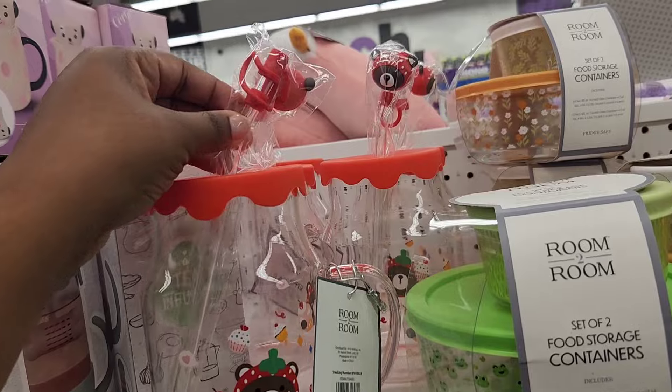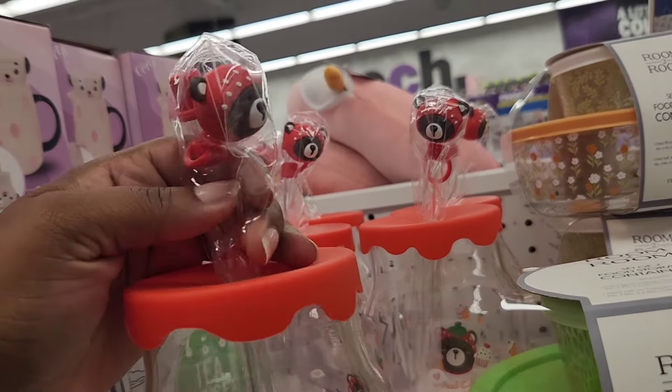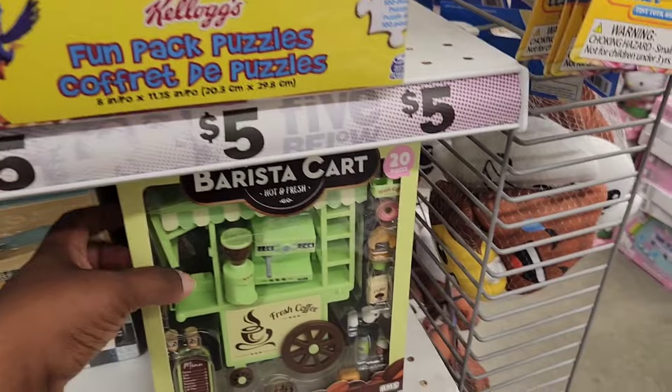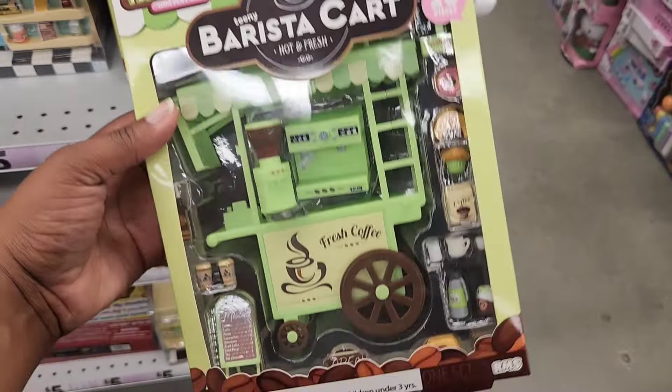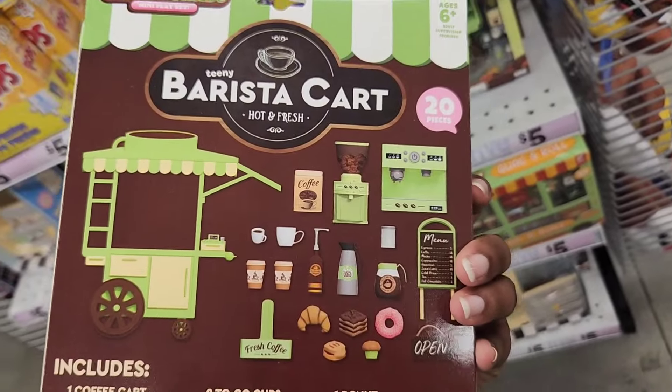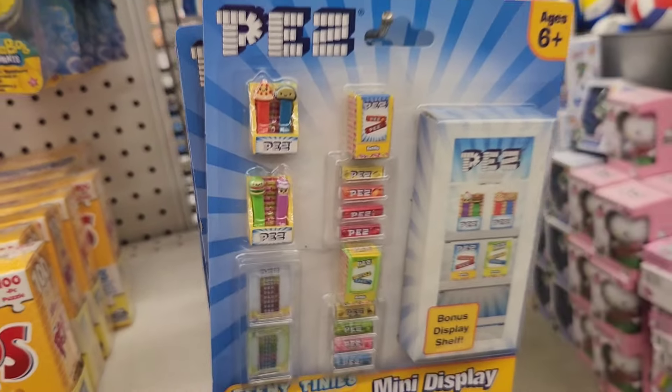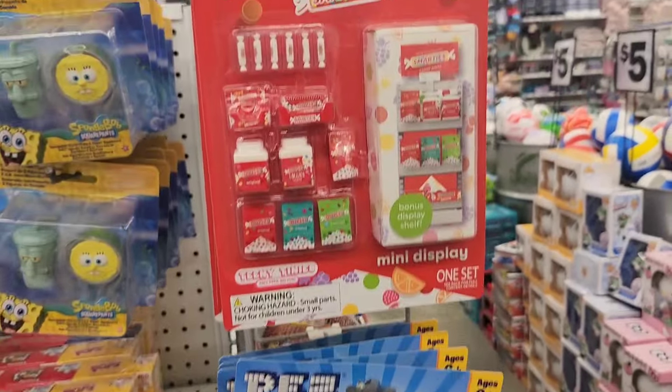On an end cap, I spotted this new toy called a barista cart. I did see these food carts before and a lot of people like the tiny food items, so this one is specifically aimed at coffee. If you are one of those tiny food collectors, they do have candies — Pez, Smarties, and Bazooka bubble gum.